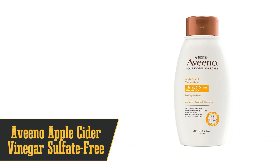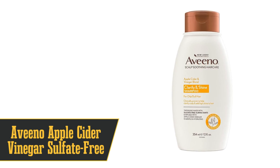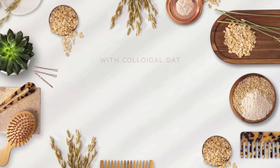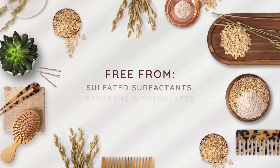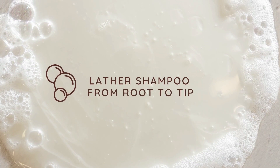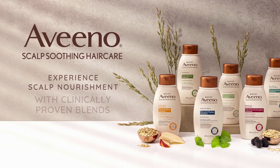Breaking into the top three is Aveeno Apple Cider Vinegar Sulfate-Free Shampoo. This shampoo is like the superhero of hair care, fighting off greasy roots with its strong cleansers while saving the day with soothing colloidal oatmeal for that itchy scalp. And let's not forget the apple cider vinegar — it's like the sidekick that makes the superhero even cooler, clarifying your roots and reducing irritation. So if you're all about that healthy scalp life, this shampoo is your new haircare BFF. Your scalp will thank you.